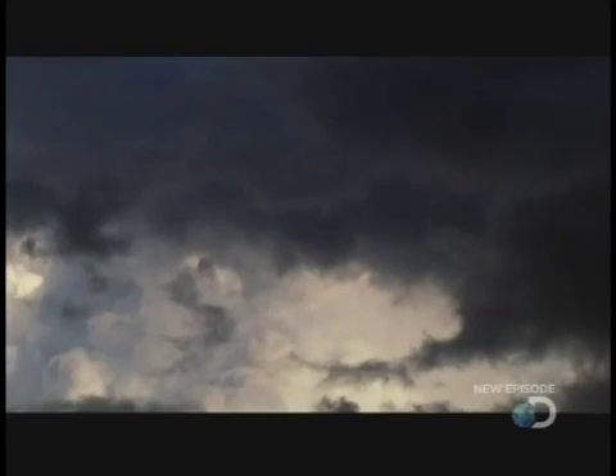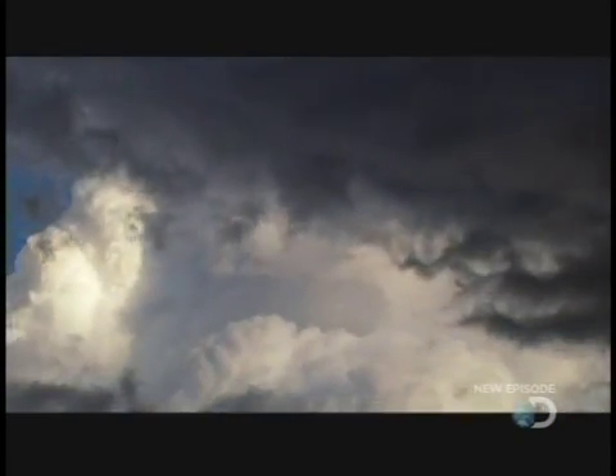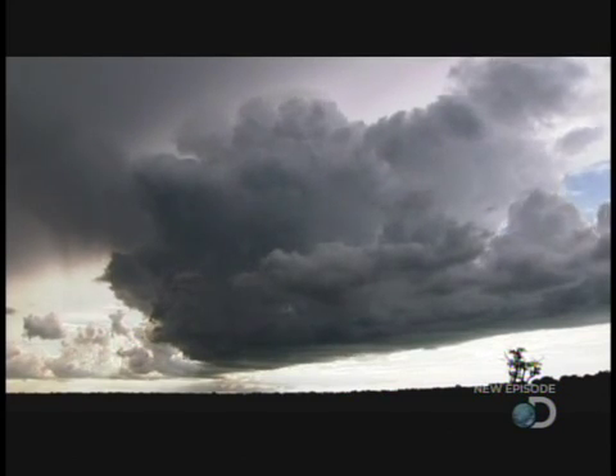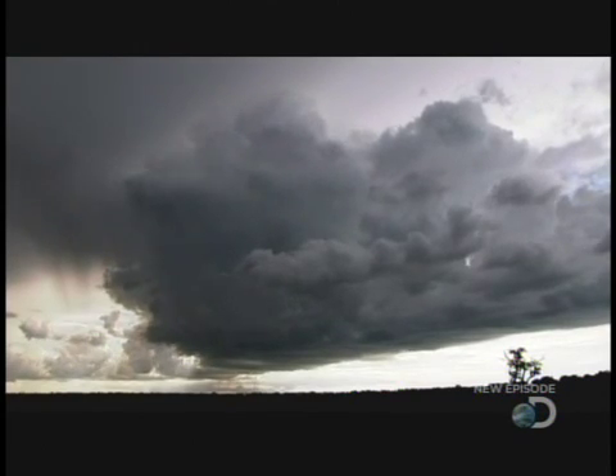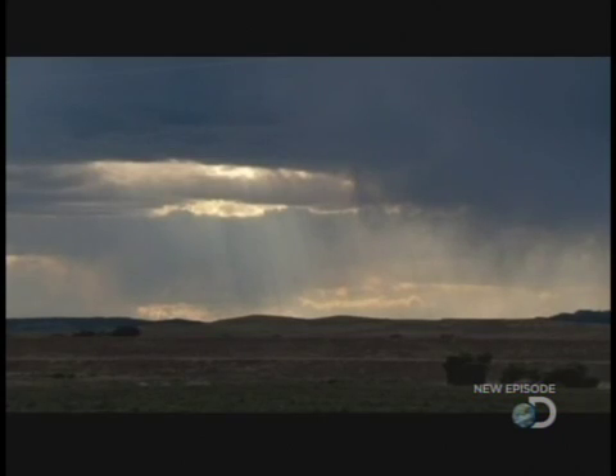These clouds grow and merge into larger ones, rising all the time. Some of the water drops become too heavy for the updraft of air to lift and fall as rain, while others are lifted by powerful air currents high into the cold upper regions where they freeze into tiny crystals of ice.